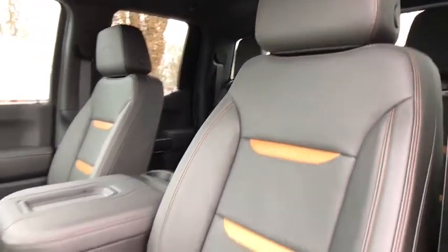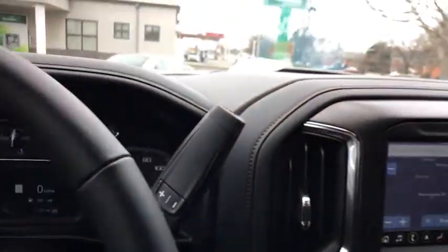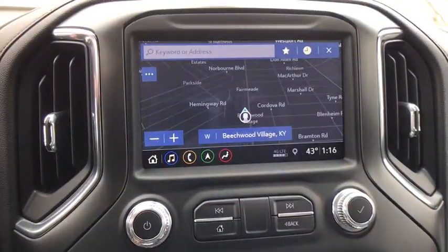Remote engine start, traction control, steering wheel audio controls, power passenger seat, backup camera, navigation system, dual airbags, one owner.